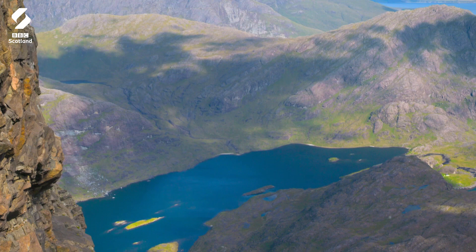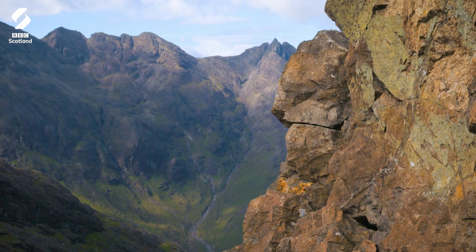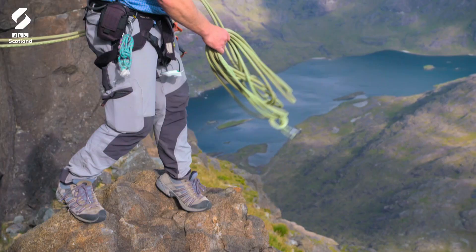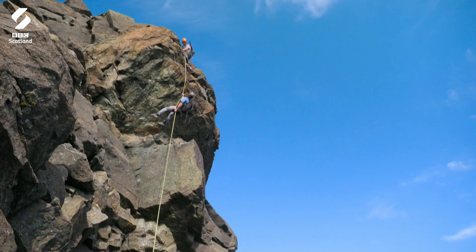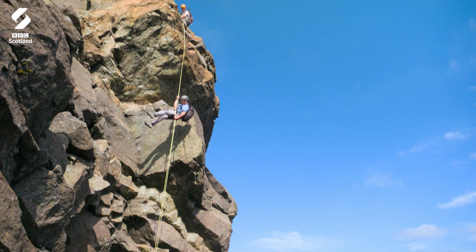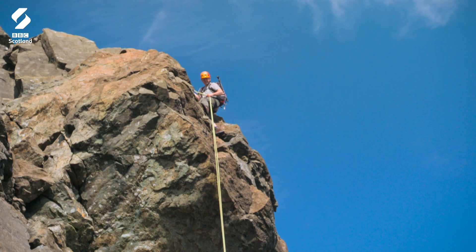But the crux of the climb still awaits. To go up, we first need to go down over a vertical cliff. Good luck, Paul — see you again sometime! Mike makes it safely to the bottom.